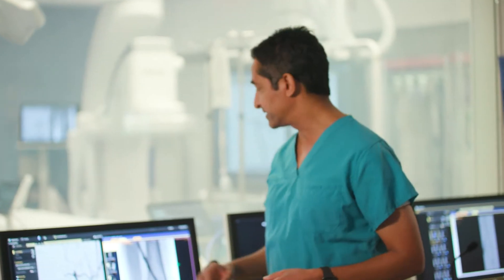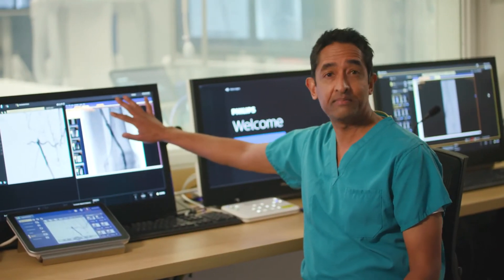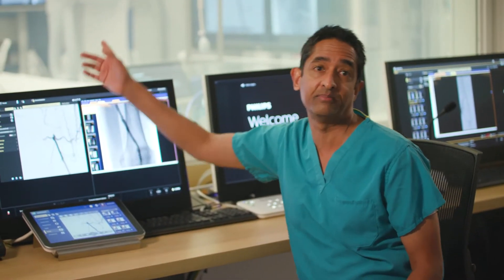Now let's take a closer look at Anna's leg artery now that we've treated it. We can see that her superficial femoral artery is nice and wide and open, compared to the occlusion we saw inside before treatment.